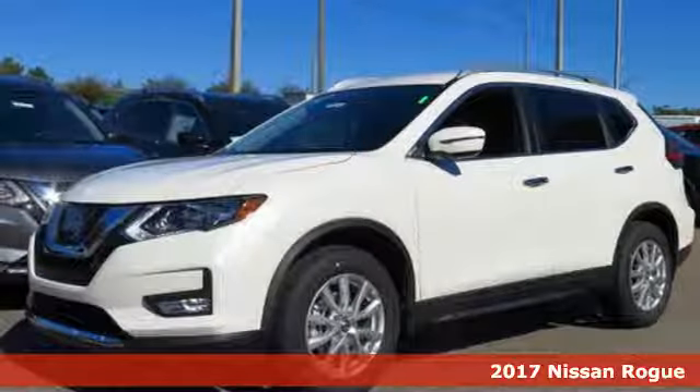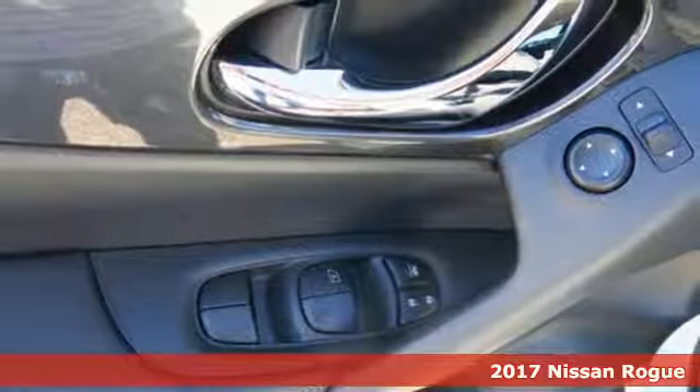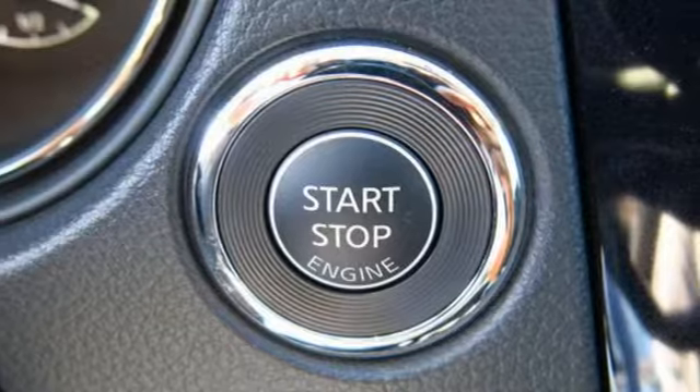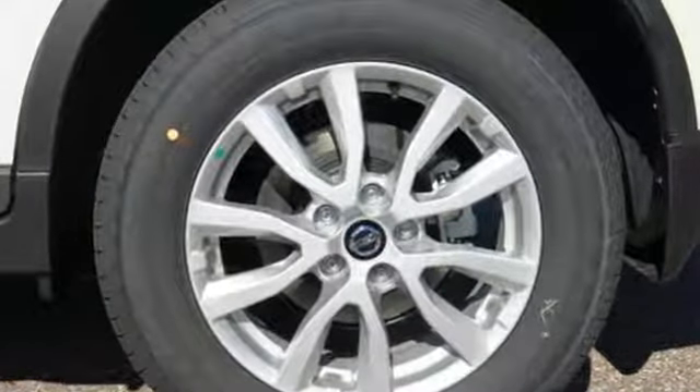Here's a 2017 Nissan Rogue. Trading functionality for looks isn't an offer you have to consider when you have this flexible crossover. Tall, long, or wide, there's plenty of cargo and passenger space inside this sharp cabin, which features a class-exclusive divide-and-hide cargo system.